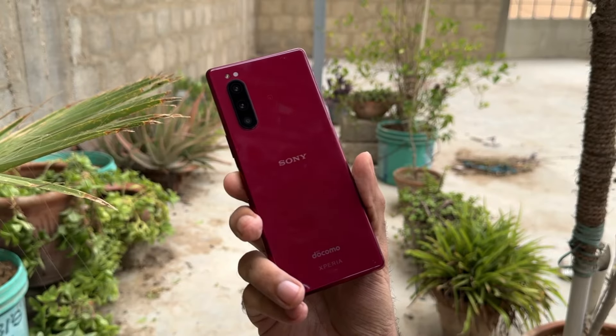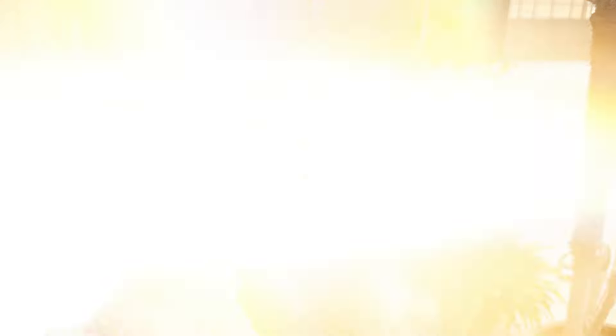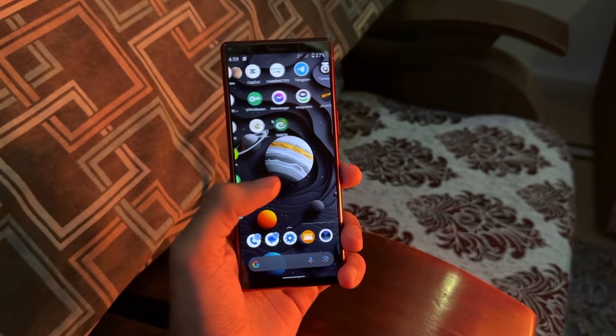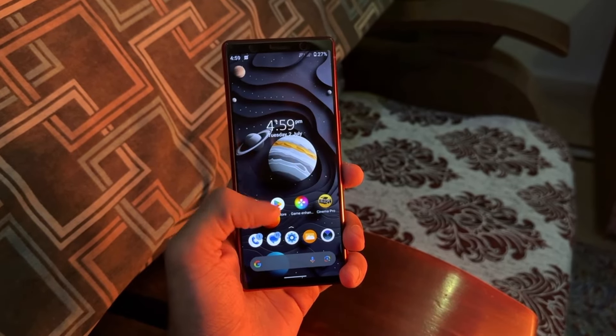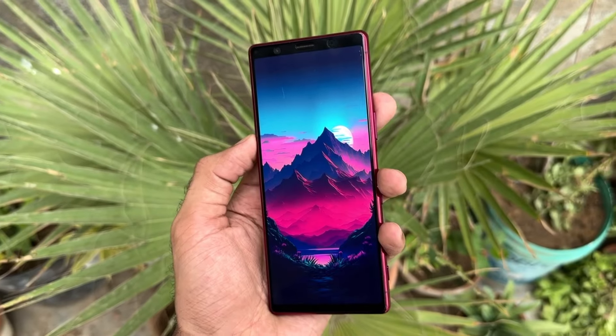This might not be the latest and greatest, but it's definitely a device from the past that still packs a punch. If you are into unique designs and want a solid performer without breaking the bank, stick around because this phone has a lot to offer till date. First up, let's talk about the design.